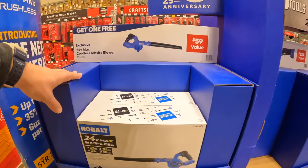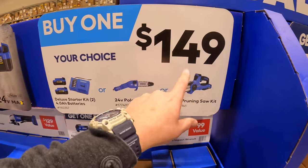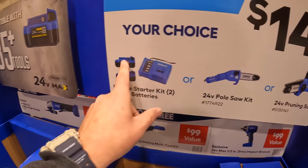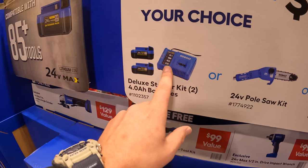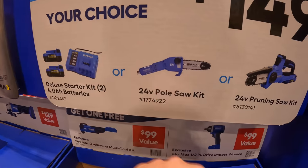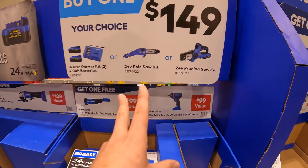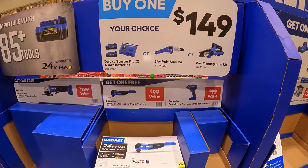The Cobalt blower — they still have this deal going on: $149 for two 4-amp-hour batteries and a charger. Also the 8-inch pull saw or the 6-inch pruning saw, and you get a free tool if you purchase either of those.